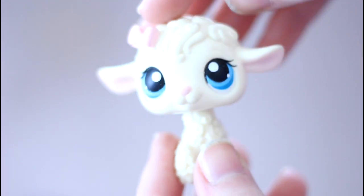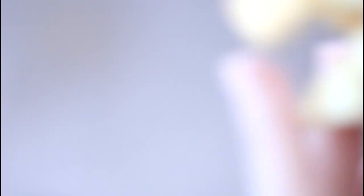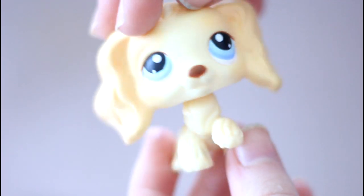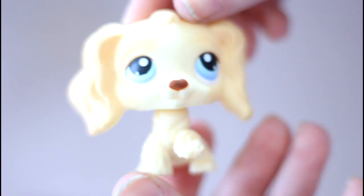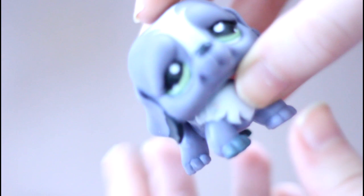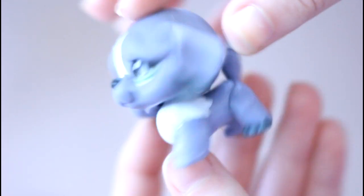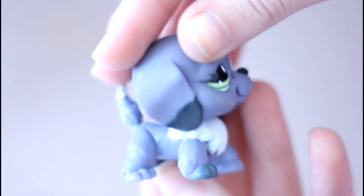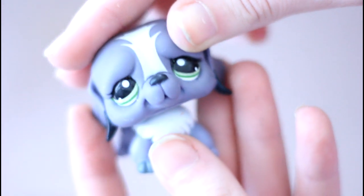Next is this lamb. We have this cocker spaniel — this one's super old, I think she's one of the first ones. We have this really pretty St. Bernard. I've never had this one before — he's all blue, which is awesome. I love the dipped ears which are dark blue, that's really cool.